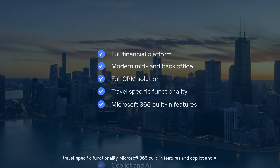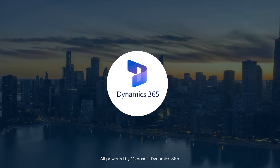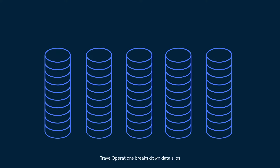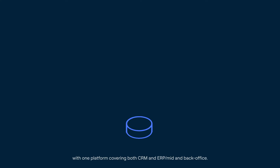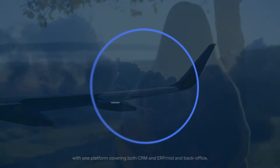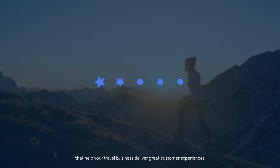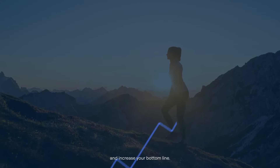Microsoft 365 built-in features and Copilot and AI, all powered by Microsoft Dynamics 365. Travel Operations breaks down data silos with one platform covering both CRM and ERP mid and back office, and turns piles of data into structured insights that help your travel business deliver great customer experiences and increase your bottom line.